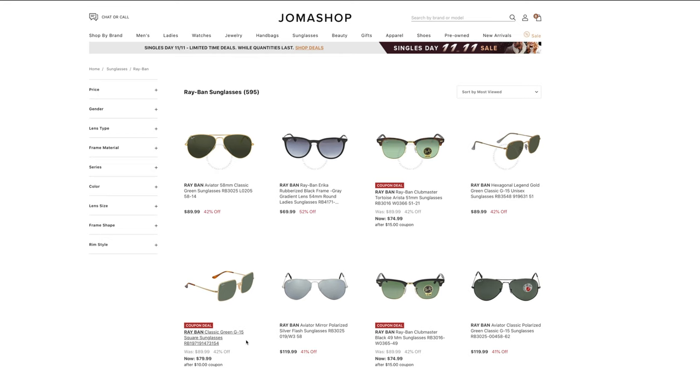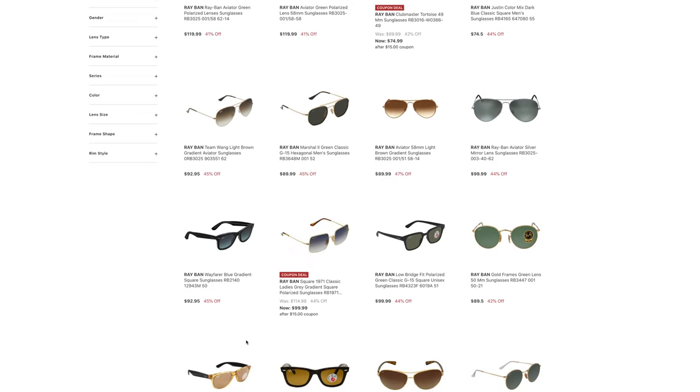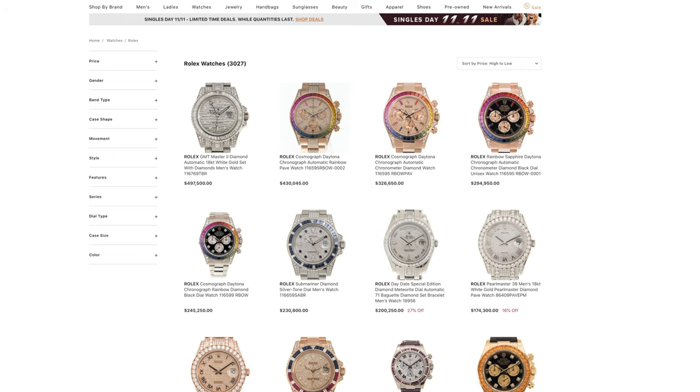So here's the website, and we can see they sell almost 600 different pairs of Ray-Ban sunglasses — an absolutely huge selection. Most of them are 40 to 50% off the original MSRP, and again these are all 100% authentic.